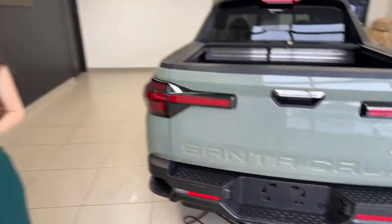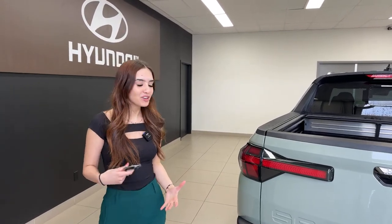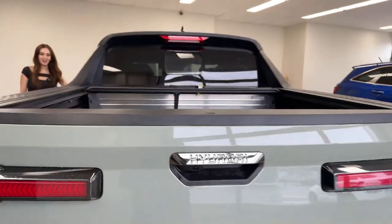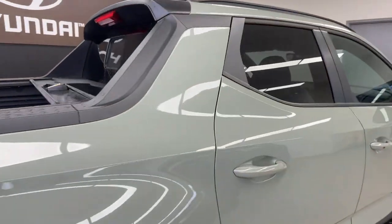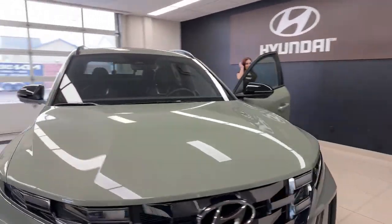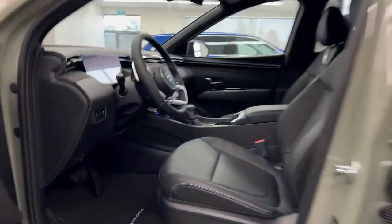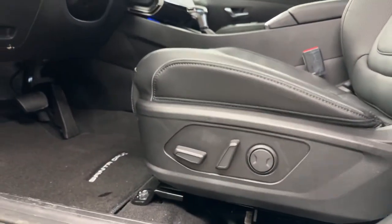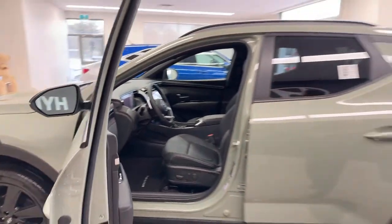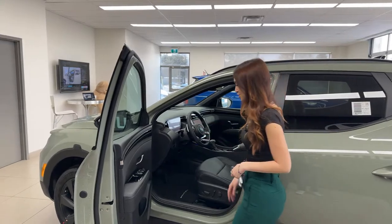Let me show you a couple more features on how this vehicle will suit your needs and keep you comfortable. Let's hop in the driver's seat — and there's the backup camera I want to show you. We have a power driver's seat with black leather finish. Both front seats are heated and ventilated — perfect for Canada's cold winters and hot summers.